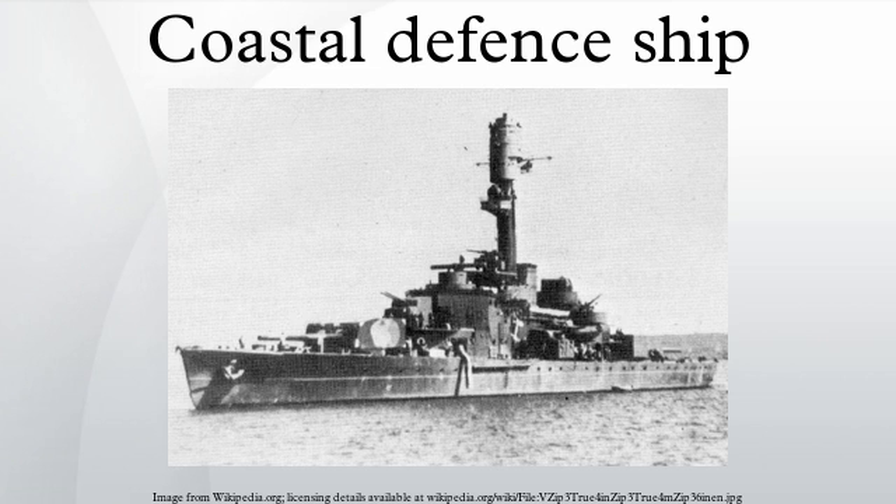Some nations which at one time or another built, bought, or otherwise acquired their own frontline capital ships, such as Argentina, Austria-Hungary, Brazil, China, Germany, Russia, and Spain, also deployed this type of warship, with Russia using three at the Battle of Tsushima in 1905.